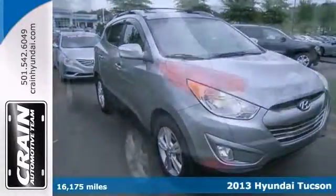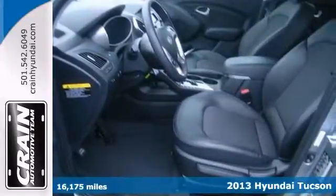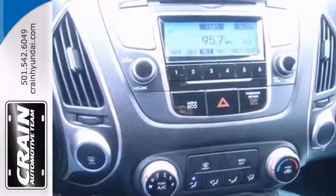This 2013 Hyundai Tucson surrounds you with all the comfort and convenience of a luxury sedan. If you want great styling options and incredible fuel economy, look no further. It's as clean as when it left the factory.